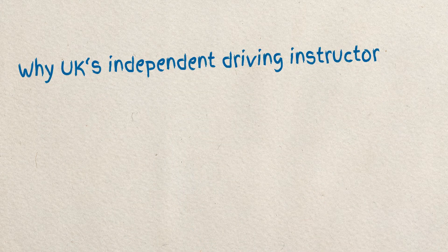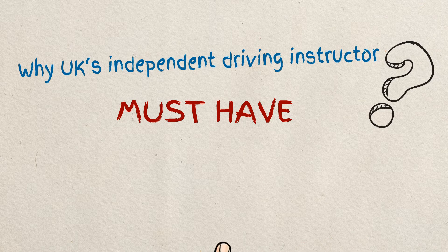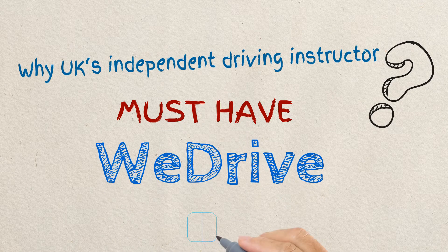What makes WeDrive the new must-have for the UK's independent driving instructors? Why should you sign up and get listed on our platform right now? Let us tell you!